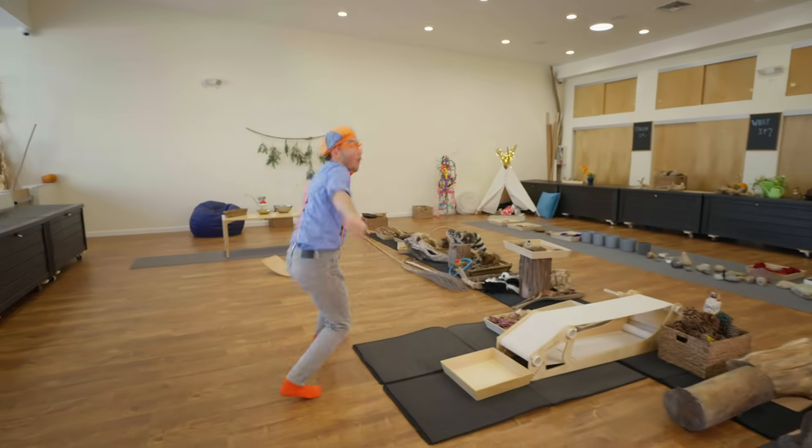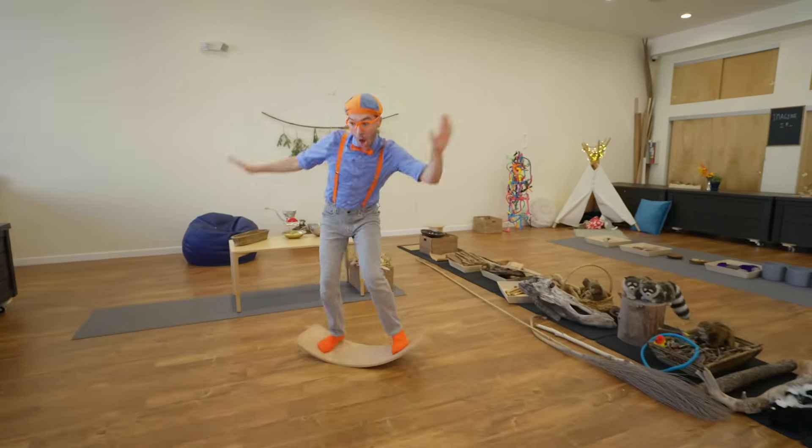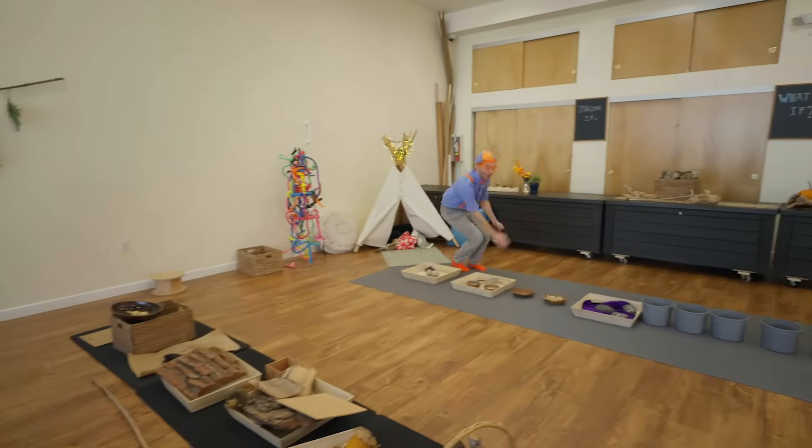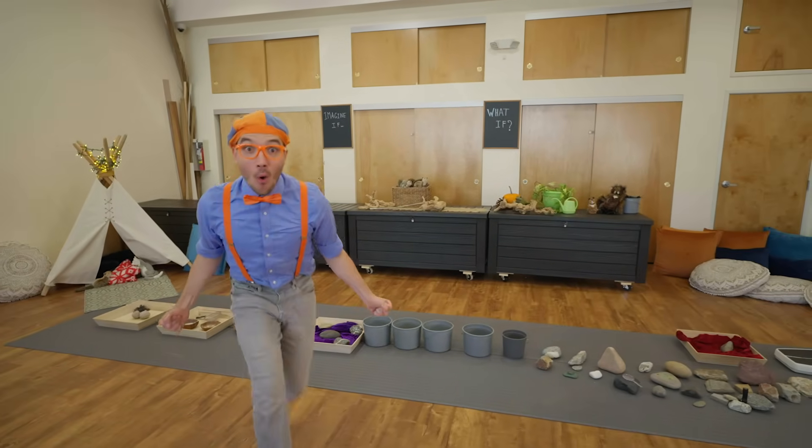But first, we need to take off our shoes. Good thing I already did. Come on! There are so many awesome things here. I wonder what we should do first.